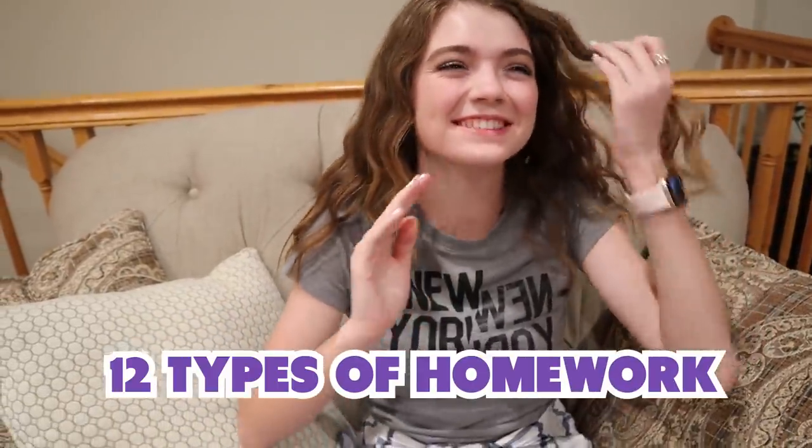Hi guys, it's Jordan. And today we're gonna be showing you 12 types of homework. So it's back to school season, we've already been in school for a little while. I thought I'd share the 12 different types of homework you can get in school because this is my last year of high school — I'm a senior! And so I've experienced every single one of these homeworks.